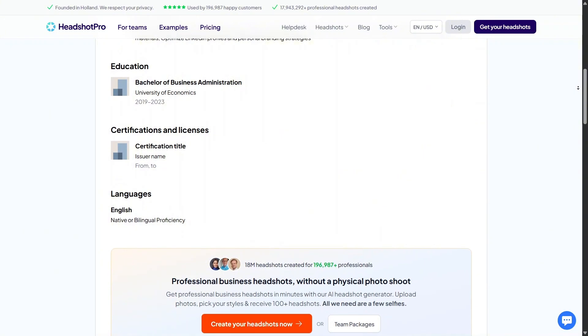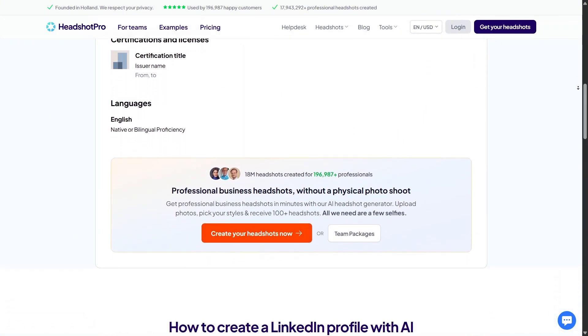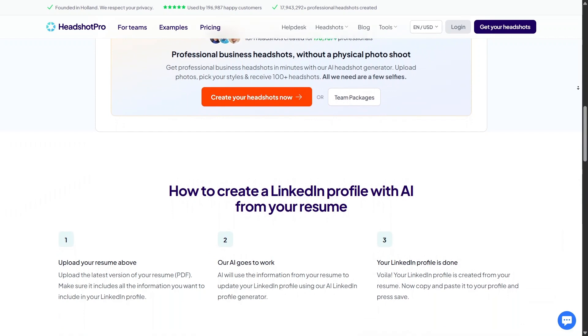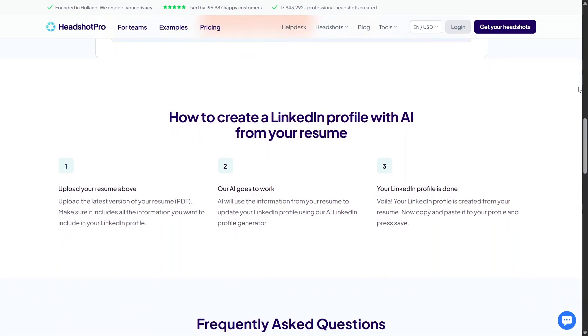It's especially helpful if you're changing careers or want to reposition yourself in a new industry. The AI focuses on clarity instead of exaggeration, which makes your profile feel more trustworthy. If you want your LinkedIn profile to actually tell a clear story, this tool is worth exploring.